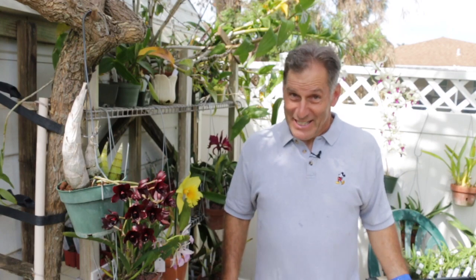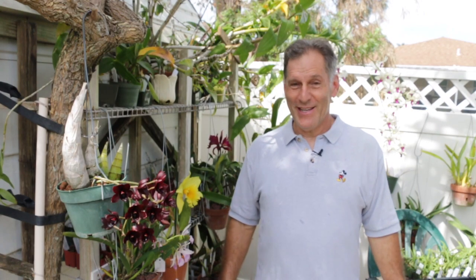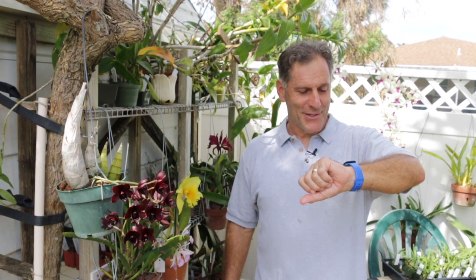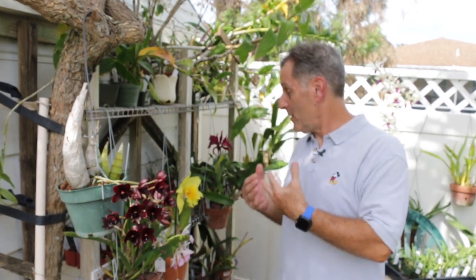Hi everyone, I'm the plant propagator and welcome to my channel. Today I didn't get out this morning, so it is the afternoon in southwest Florida in October, but still it is 84 degrees Fahrenheit, which is 29 degrees Celsius. So it's a warm day here, which is great — a little bit of wind, which is nice. What I want to do is share with you some of the blooms that are coming out on my orchids.